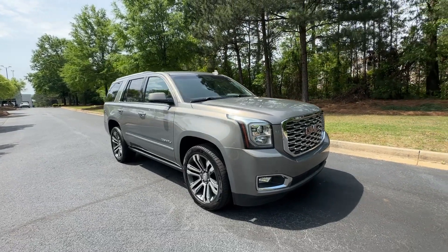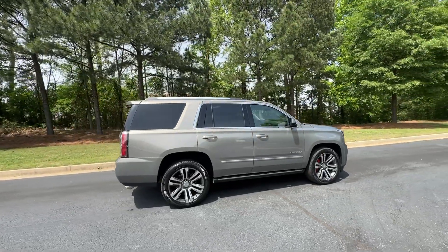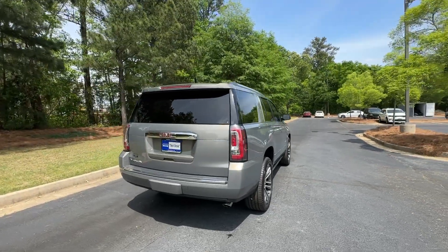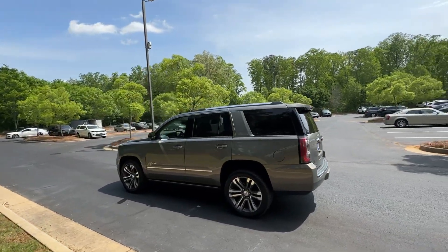Your next car could be the 2019 GMC Yukon. With less than 80,000 miles on the odometer, this vehicle provides excellent value. This comfortable, capable three-row Yukon delivers spacious luxury and the rugged strength you need for bigger towing jobs.